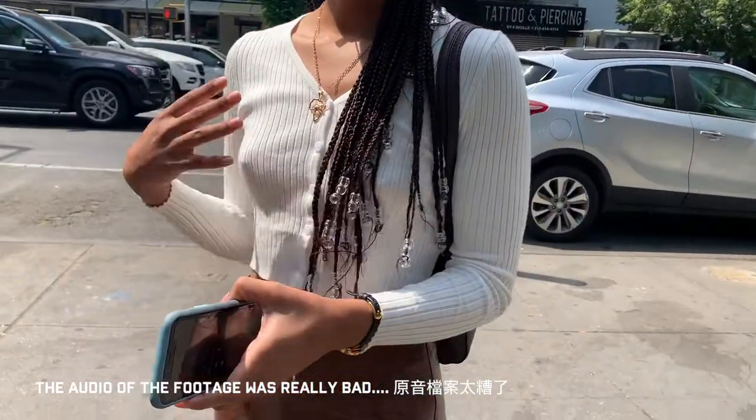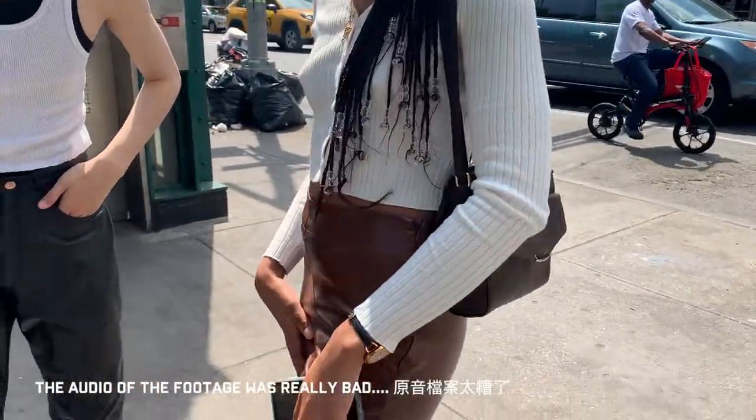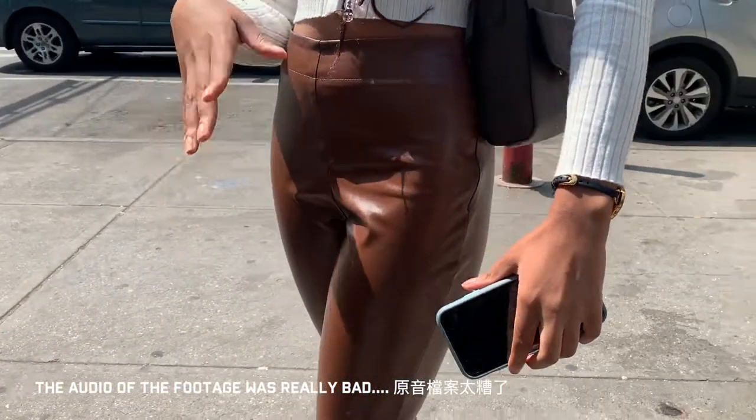This lady is wearing a white button-down top, brown leather pants, a shoulder bag, and sandals.